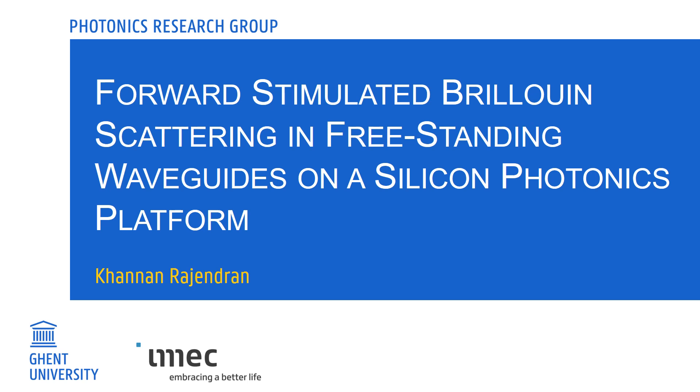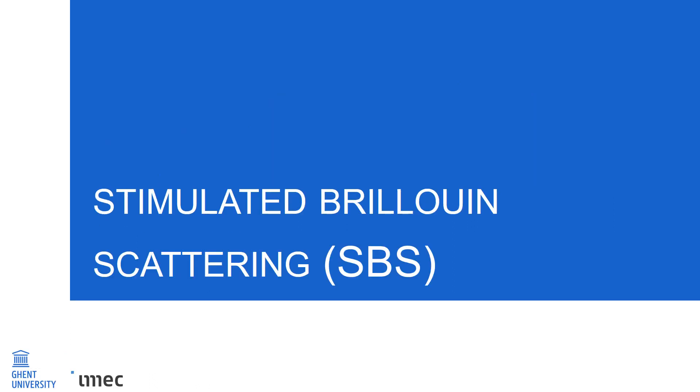Hello, I'm Kanan Rajindran from the University of Ghent, IMIC. Today, I'll be presenting a recent work on forward-stimulated Brillouin scattering in freestanding waveguides on a silicon photonics platform. Let's start with a quick introduction on stimulated Brillouin scattering, or SBS.